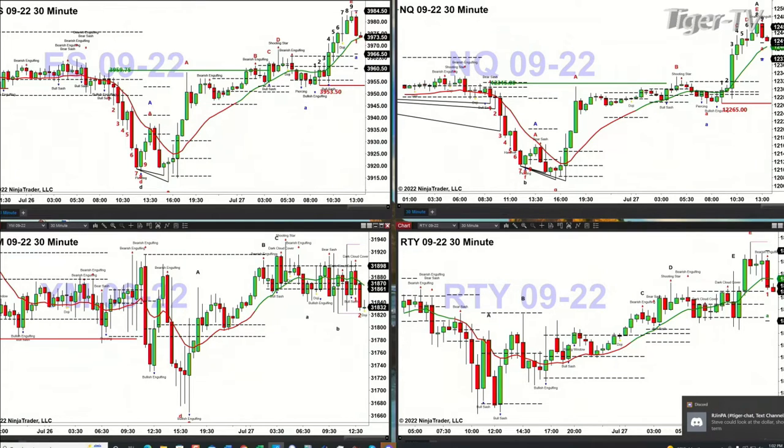Light crude just consolidated — it has two buy dip points. Natural gas is pulling back and did test and reject a TD nine count breakdown level yesterday.